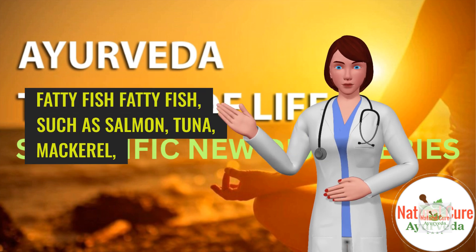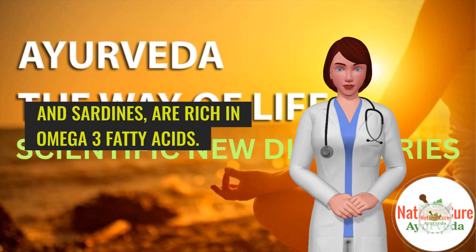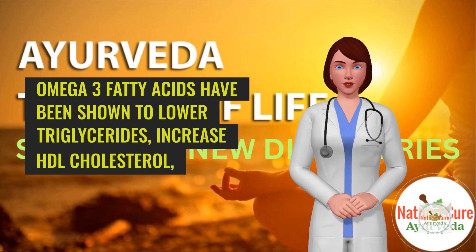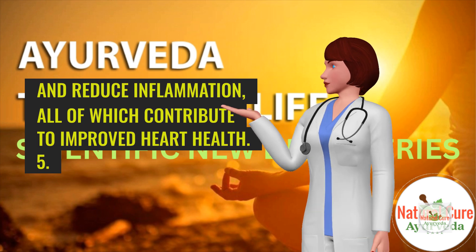4. Fatty fish. Fatty fish, such as salmon, tuna, mackerel, and sardines, are rich in omega-3 fatty acids. Omega-3 fatty acids have been shown to lower triglycerides, increase HDL cholesterol, and reduce inflammation, all of which contribute to improved heart health.